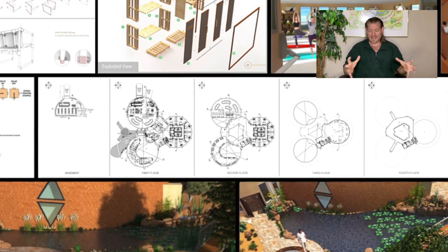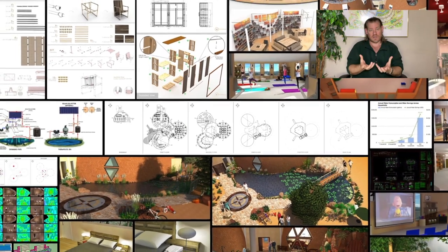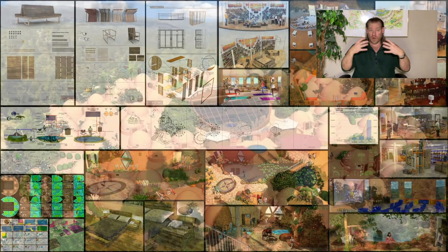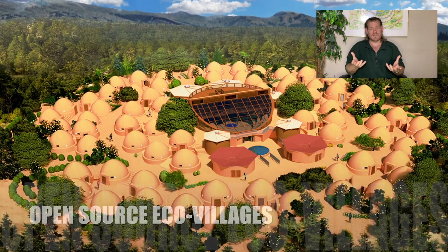Putting all of these things together — combining them in one place to create teacher demonstration hubs, teacher demonstration communities, villages, and cities — they're designed to teach other people and to evolve this open source process, and to teach other people how to create teacher demonstration hubs as well.